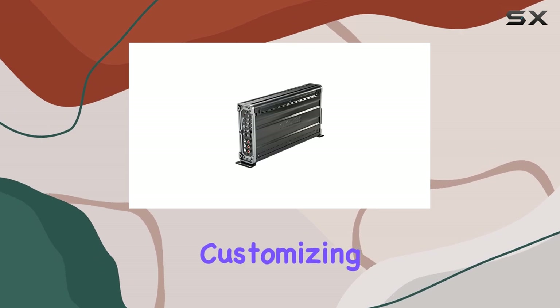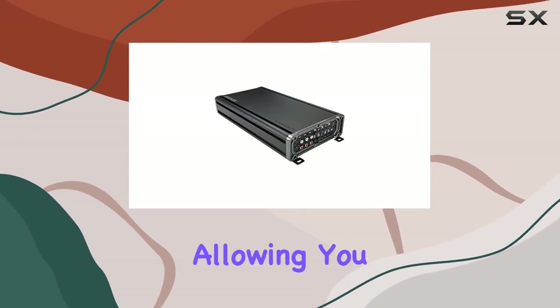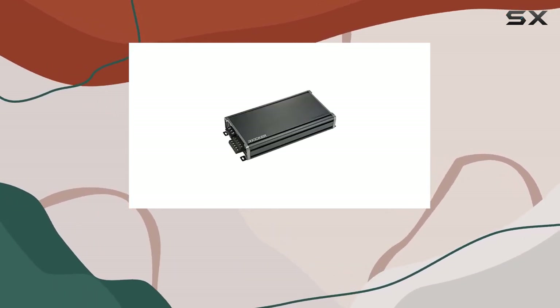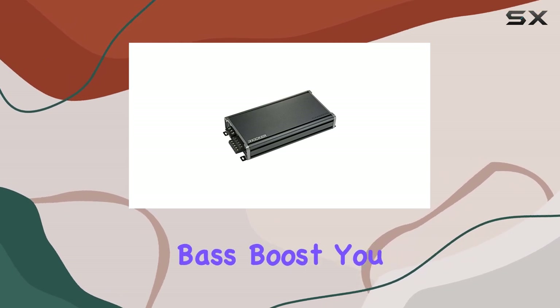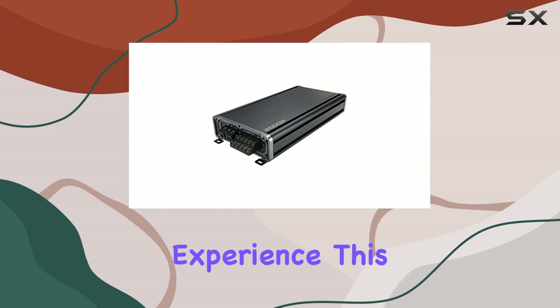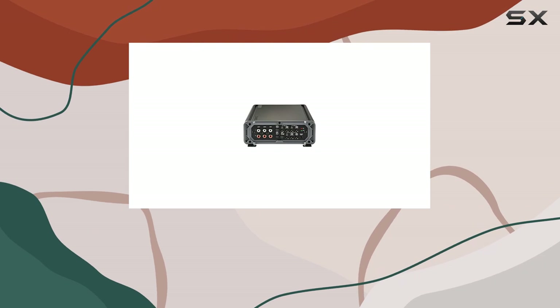When it comes to customizing your sound, the variable 12 dB crossovers offer meticulous control, allowing you to fine-tune the frequencies that each speaker outputs. Coupled with the variable 6 dB bass boost, you can dial in just the right amount of low-end for a fuller, richer bass experience. This is a fantastic feature for those who love feeling the music as much as they hear it.